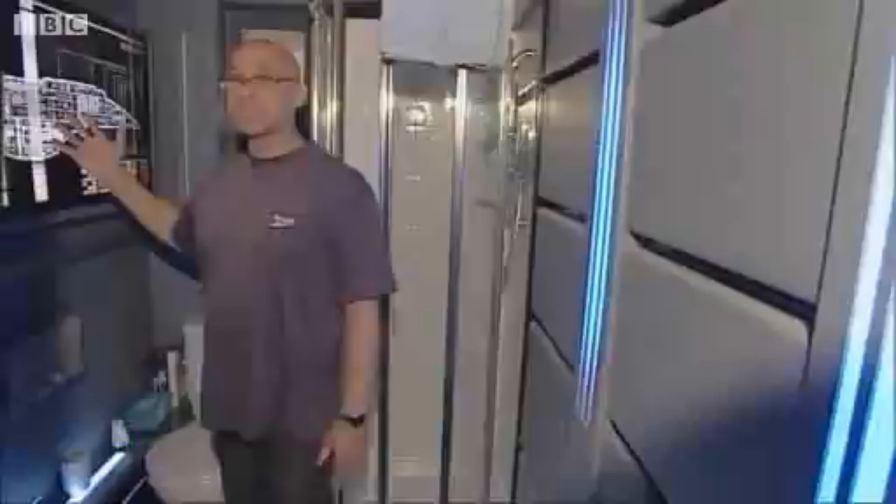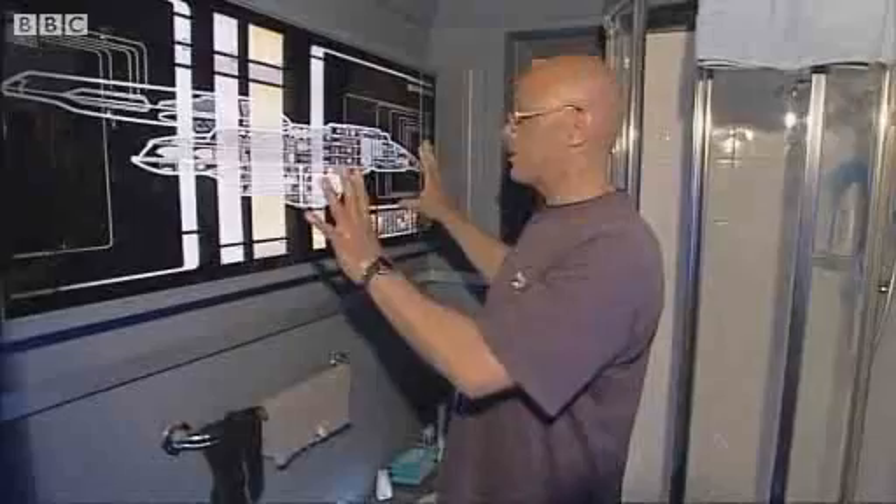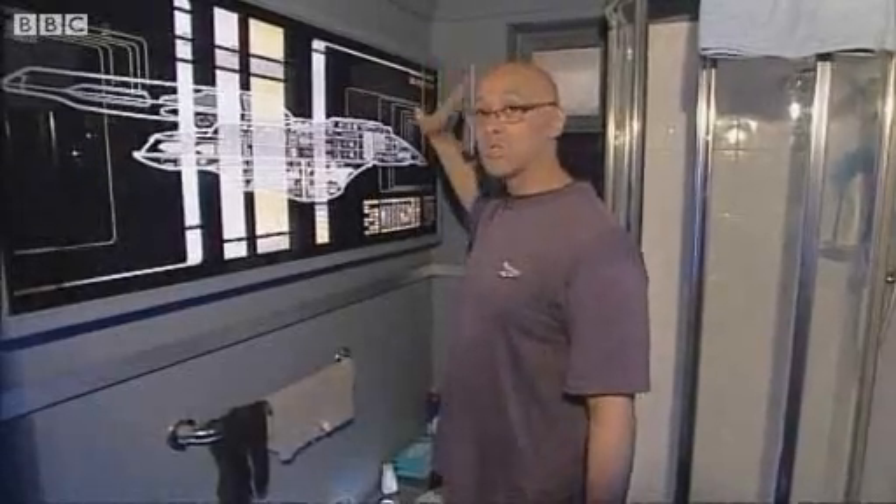We have the schematics here — another LCARS panel, the schematics of the ship. Before anybody jumps down my throat, mainly Star Trek fans: this is not Star Trek Voyager, basically because I could not get a Star Trek Voyager schematic. It's a schematic of another Star Trek ship, but I've actually titled it USS Voyager — so apologies for that.